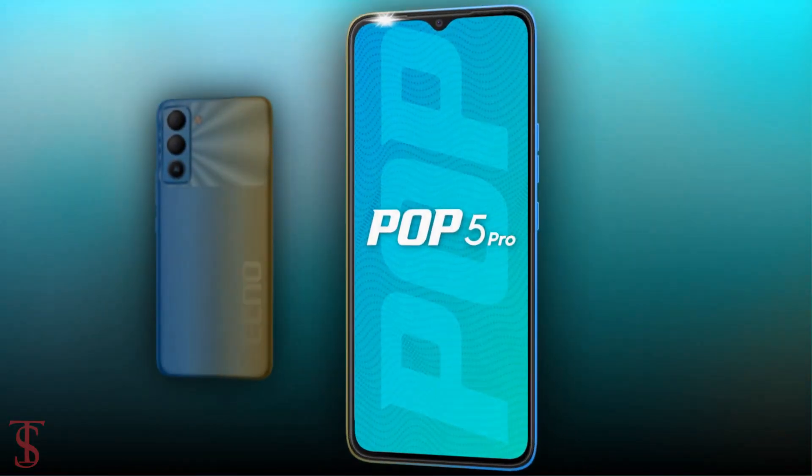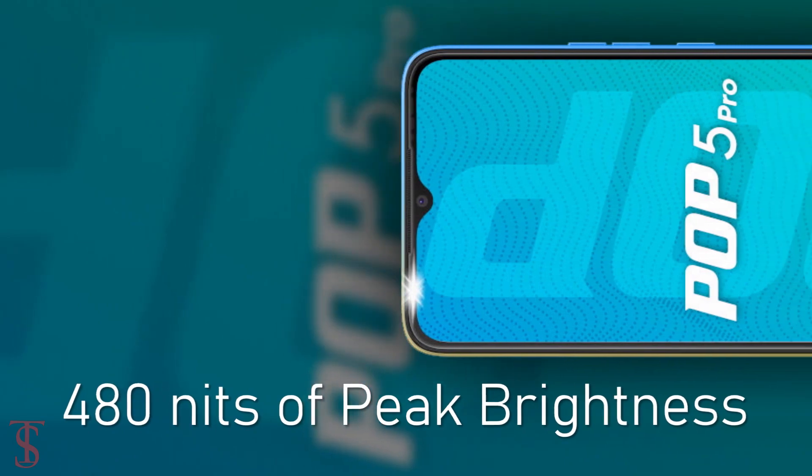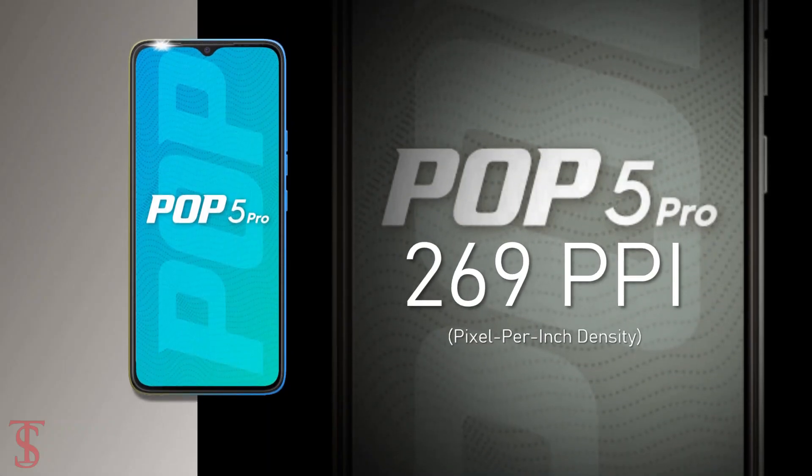Talking about the specifications, the Tecno Pop 5 Pro features a 6.52-inch HD+ display with a maximum of 480 nits of peak brightness support and a pixel density of 269 pixels per inch.